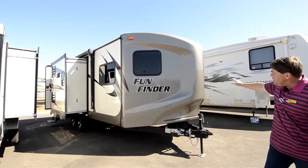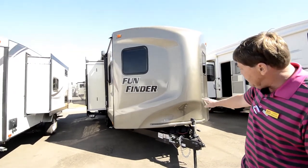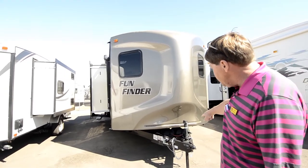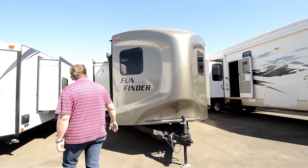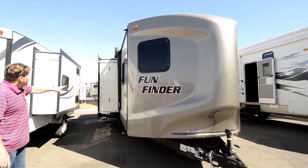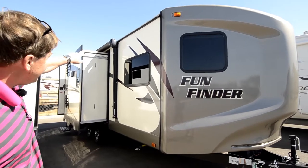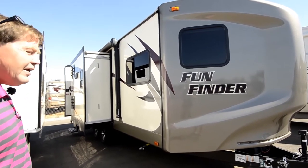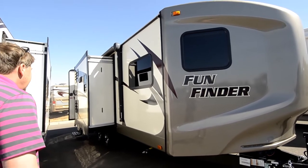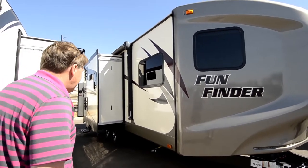It's got the aerodynamic front end, you've got your LED lighting, two batteries, your jack. And then coming around this side, you have a power awning that comes out and it's got the outdoor speakers built into the awning, so you'll get to hear your music, your movie, or whatever you're playing out front.